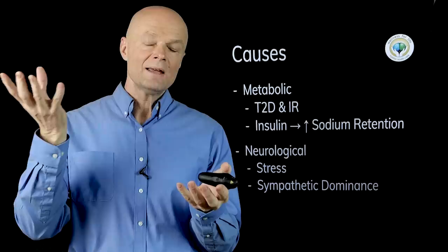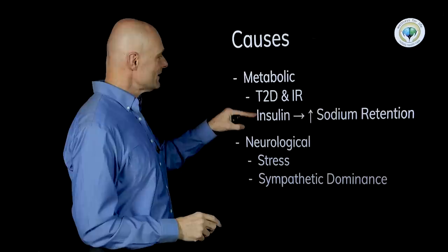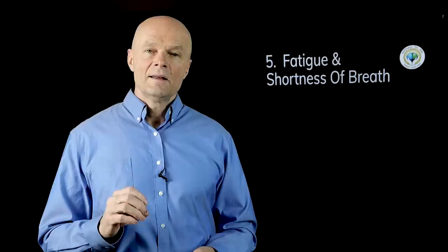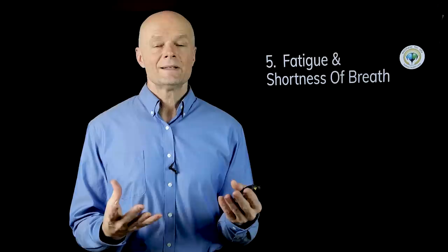Most likely, if you don't have insulin resistance and you have high blood pressure, it's very likely caused by stress — something you could reverse with things like meditation and breathing exercises. Symptom number five is fatigue and shortness of breath, and this is very often listed as a symptom of hypertension, but is that really true?